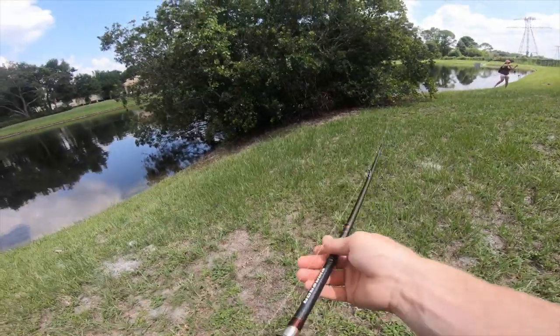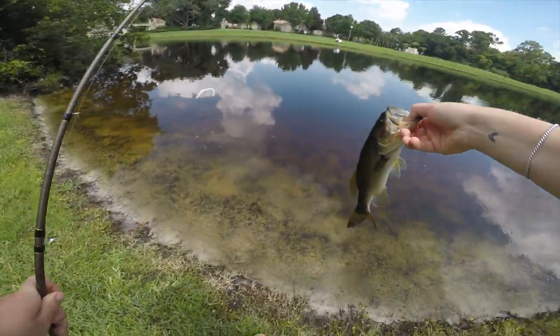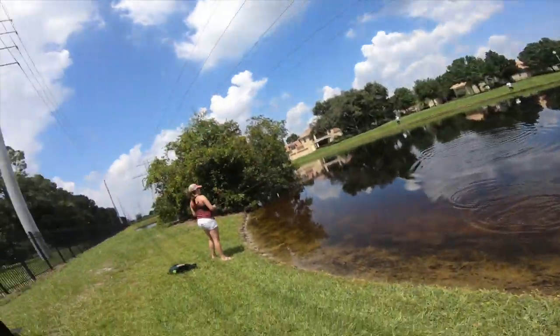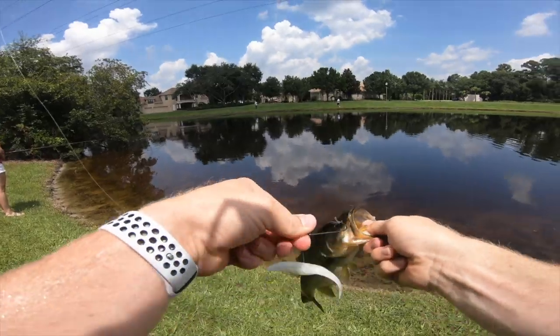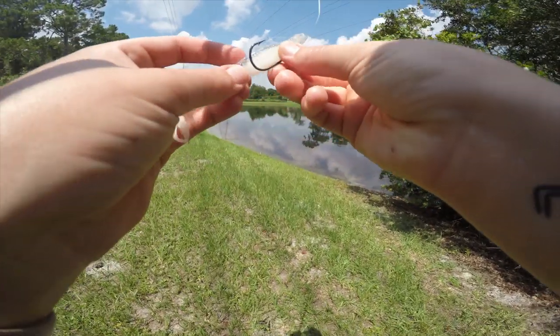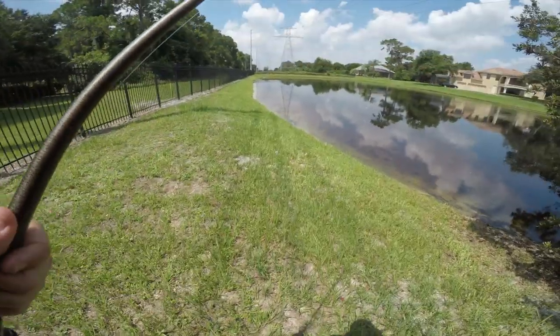Gotcha - that's the biggest one! These little ones are feisty. Got him - they're hammering it, man. I think this might be my fourth. The others are throwing paddle tail swim baits and we are rocking the flukes. It's just like every few casts between the four of us we've been doubled up a few times as well.